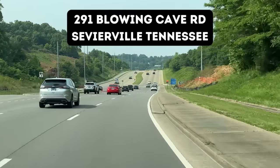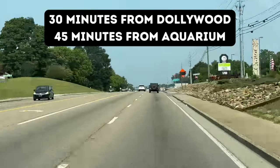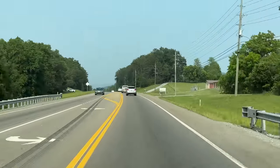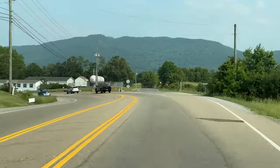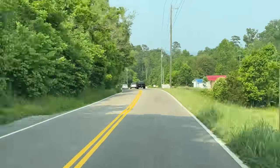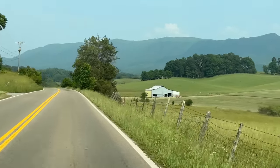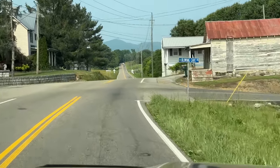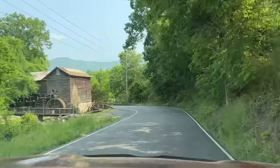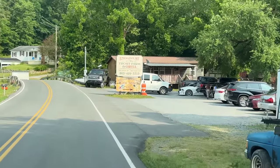English Mountain Trout Farm and Grill is located at 291 Blowing Cave Road in Sevierville, Tennessee — about a 30-minute drive from Dollywood and 45 minutes from the aquarium in Gatlinburg. Passing a Walmart and a Food City, we get our first look at English Mountain. Taking a left, you can see the Forbidden Caverns sign — it's a beautiful, relaxing drive with views of the mountain and farmland. We take a right on Blowing Cave Road and wind down past a little mill to arrive.